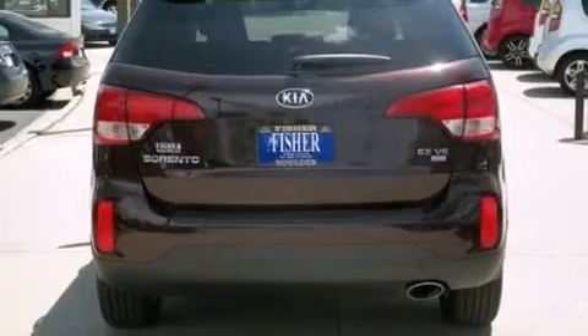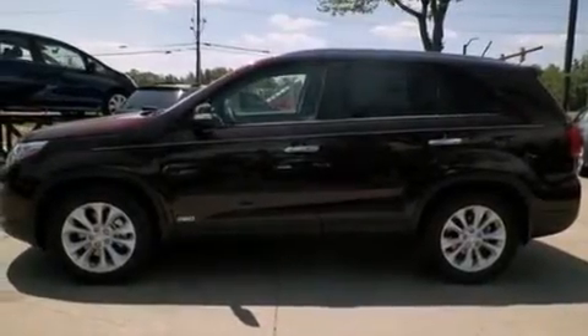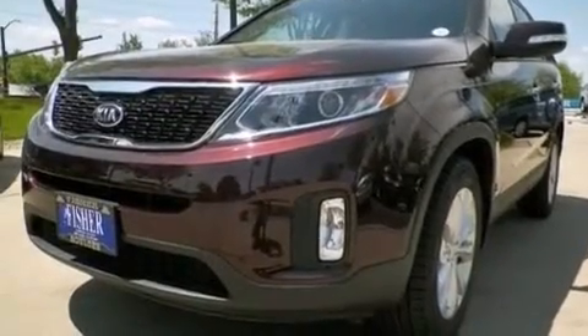Its top features include Bluetooth cell phone integration, a rear view camera, heated seats, speed sensitive volume controls, an audio media storage unit, a multi-link rear suspension, and traction control and stability control systems.